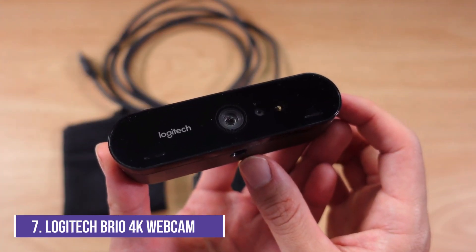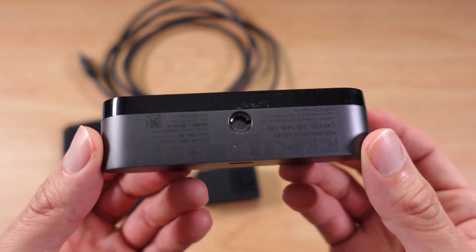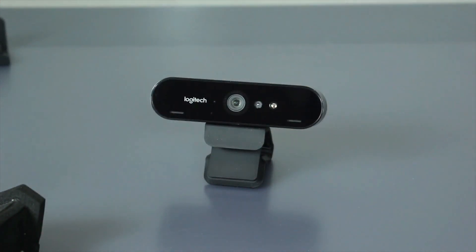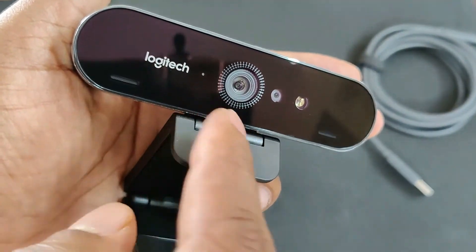Number 7: Logitech Brio 4K Webcam. The Logitech Brio 4K webcam features a flush glass front and a rigid plastic casing, and the Brio is ostensibly well made. It looks like premium hardware and has a nice hefty weight to it. It comes with a convenient carrying pouch and a detachable cable.